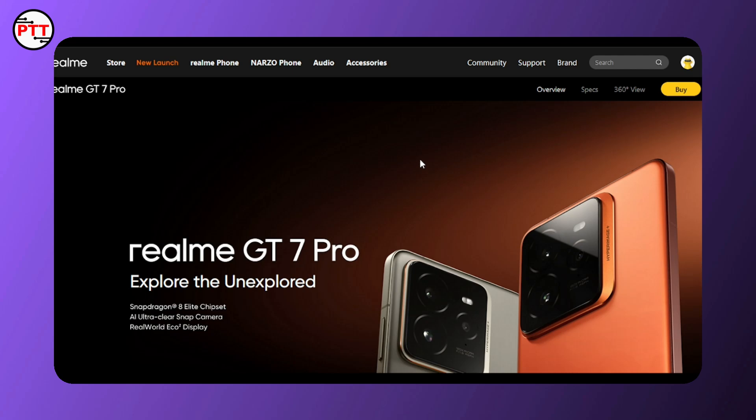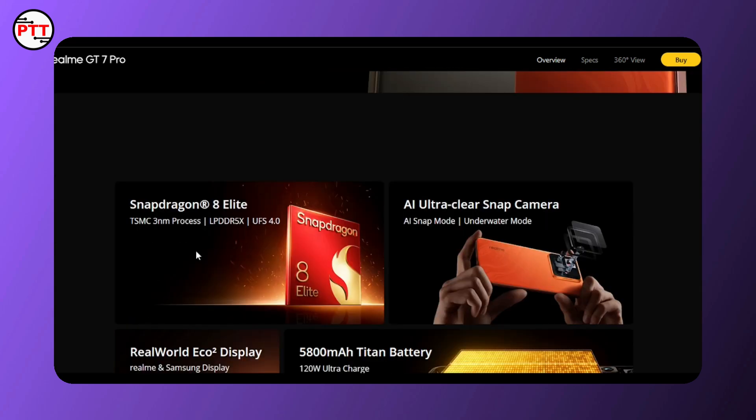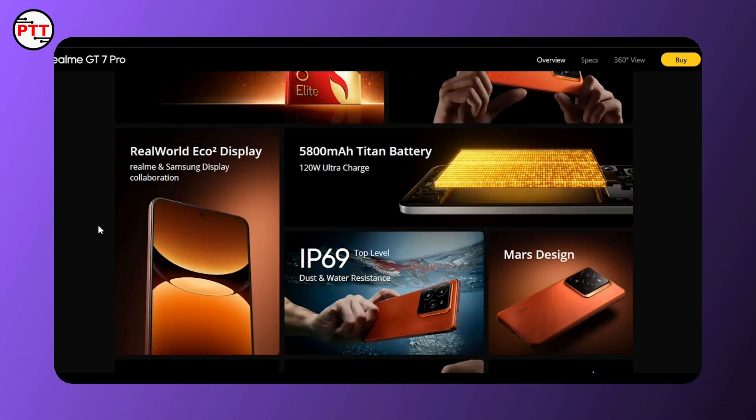We will use the Realme website, powered by Next AI. Highlights include the Snapdragon 8 Elite Processor with 3-nanometre architecture, LPDDR5X RAM, and UFS 5.0 storage.